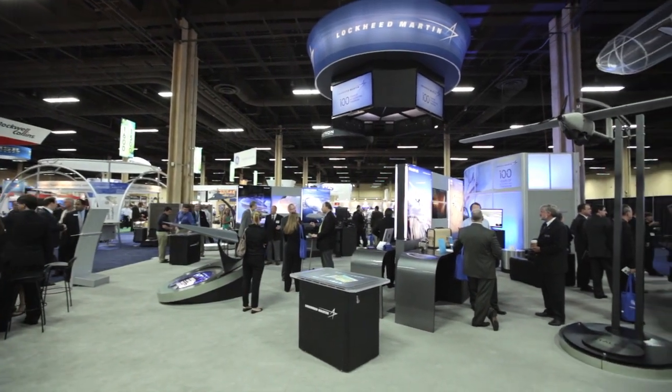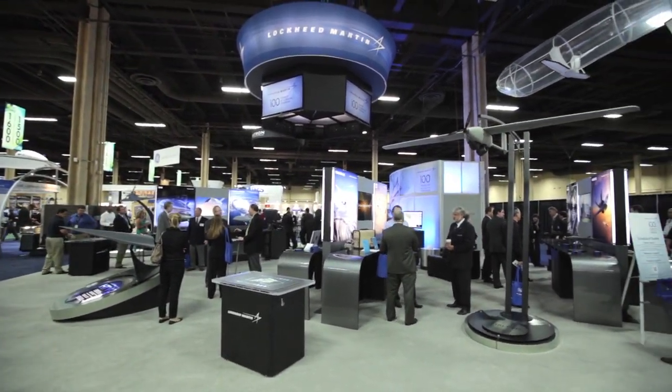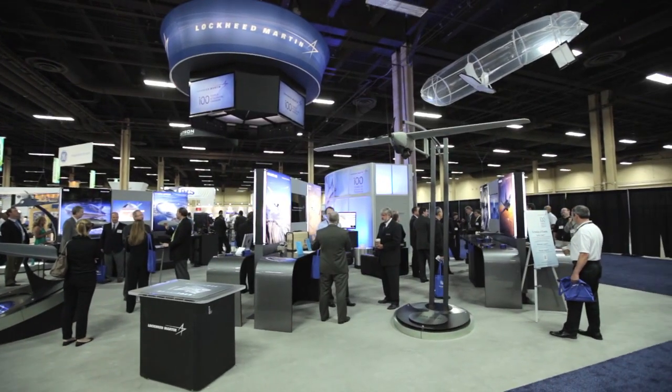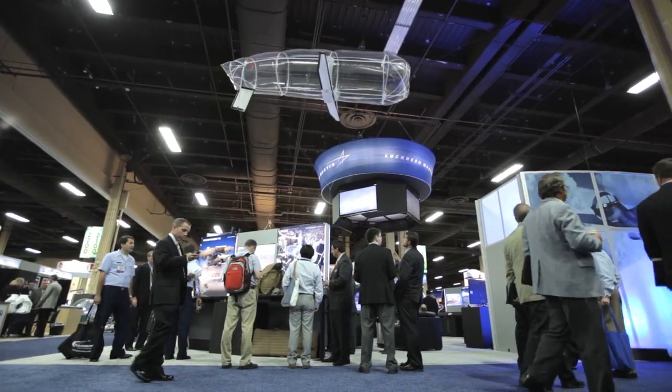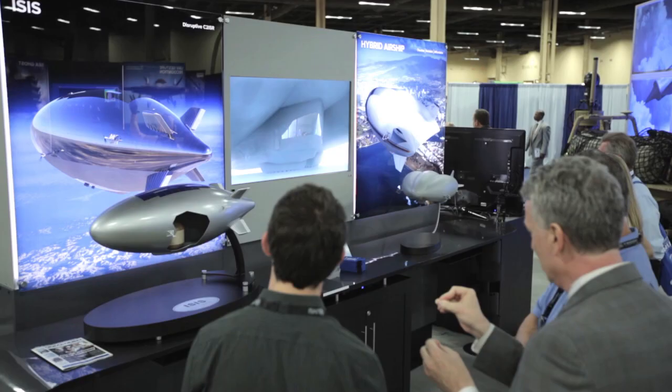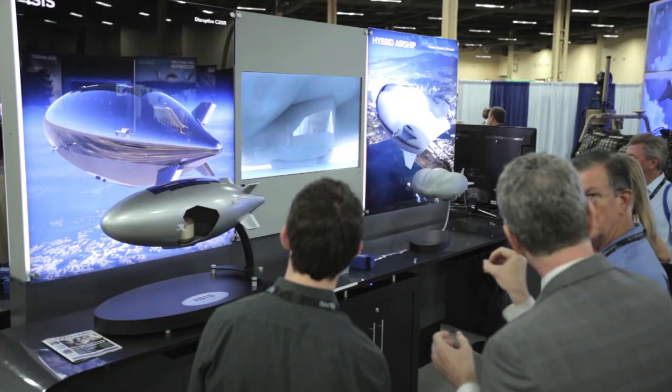We're coming to you live from the show floor at the 2012 AUVSI Unmanned Systems North America Conference. Lockheed Martin is showcasing our latest and greatest in unmanned vehicle systems. Today, you'll hear from our subject matter experts about some of the most interesting programs.